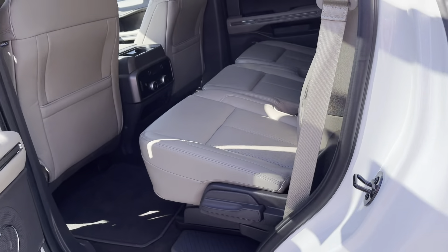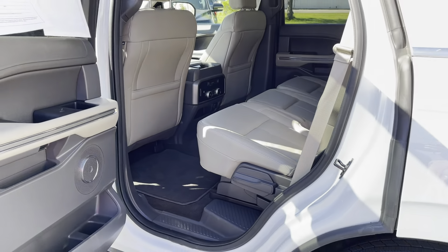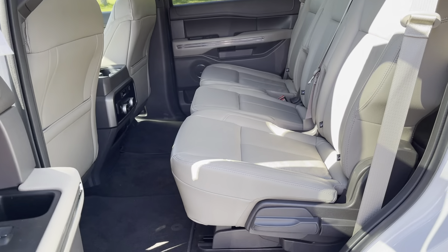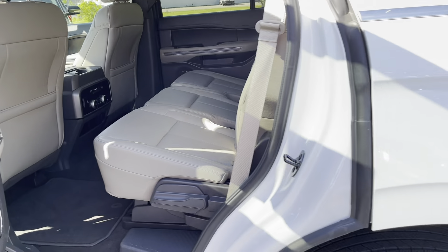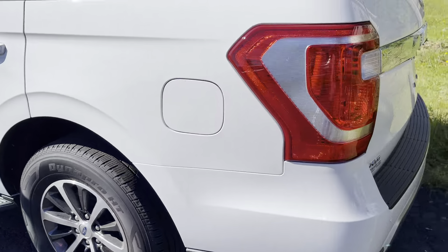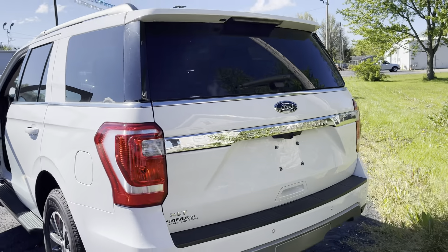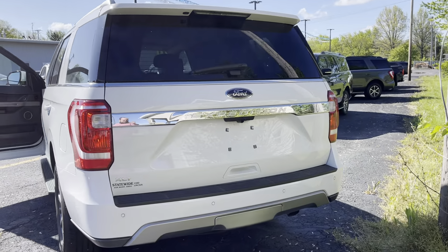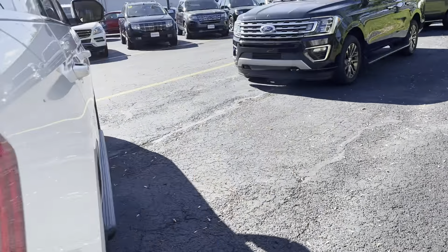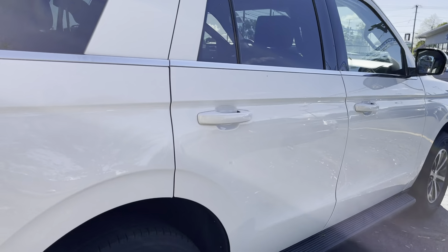I know this one is in pretty solid shape. I like the lighter interior — keeps it a lot cooler, especially with this upcoming summer. A good set of tires on it, the rims are sweet. Walking around this, I'm not noticing any blemishes or anything like that. This is in pretty solid shape.